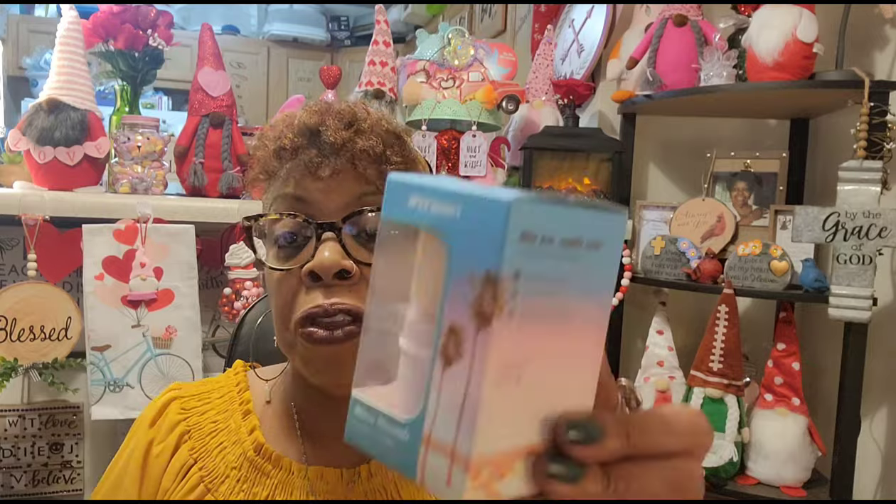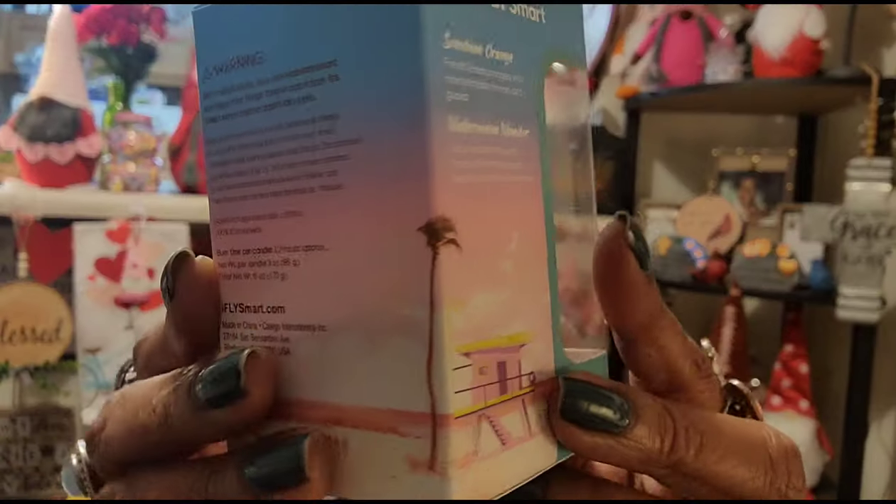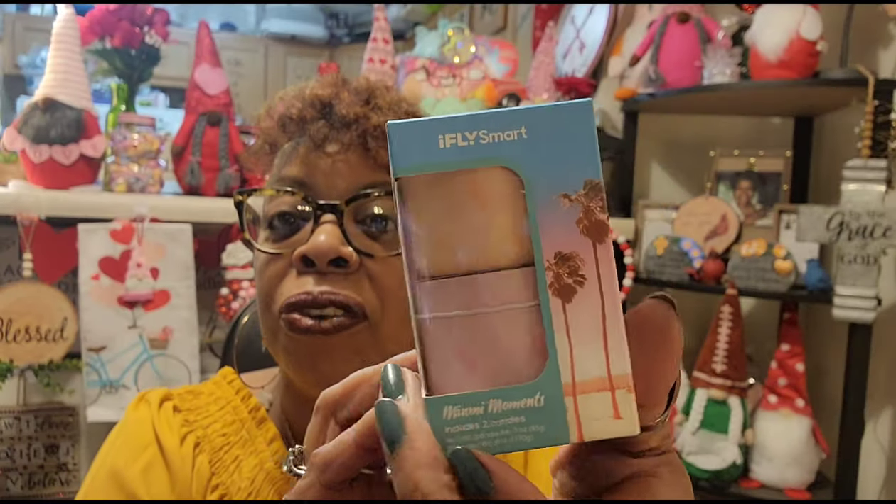The fourth set is Miami Moments: sunshine orange — fresh Florida oranges with notes of tangy lemon and guava — and juicy watermelon with notes of lemon zest and freshly picked strawberries. The packaging makes it feel like you're on an island or on vacation. I'm not going to judge them fully since I won't burn them, but those first two I opened smelled really really nice.